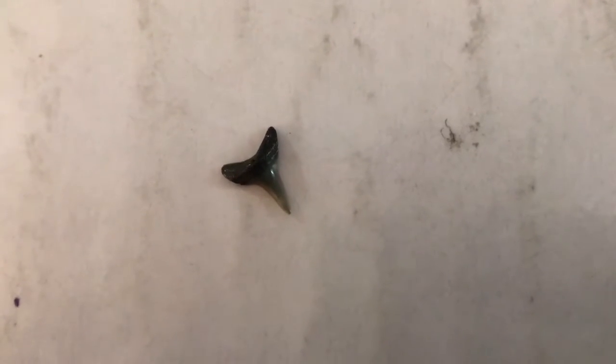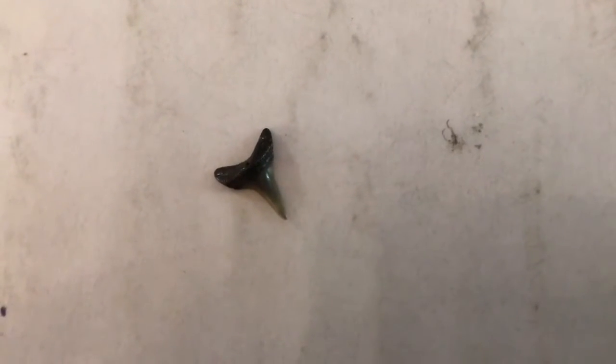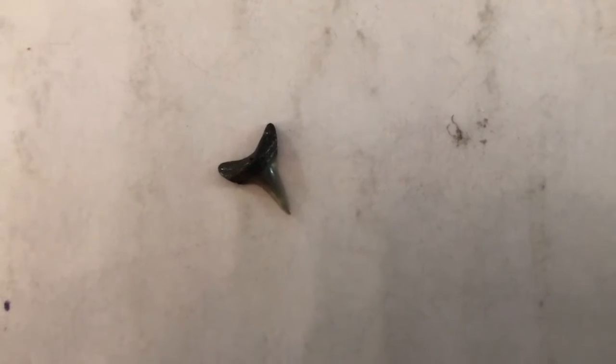This little desauri tooth comes all the way from France. It's much smaller and not as narrow as the other upper teeth, but it's still an upper. It was probably placed in a different position in the mouth.